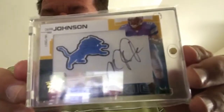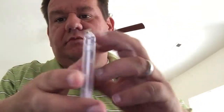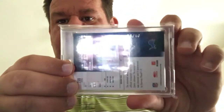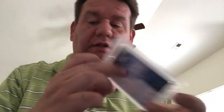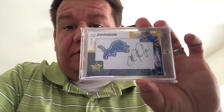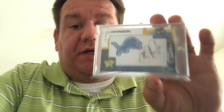This is from 2007 Leaf Rookies and Stars — Donruss is out of business then — but a Calvin Johnson rookie patch autograph, numbered 8 out of 10. This card looks to be in very good shape too. I didn't realize how big it was actually until after I started looking it up.